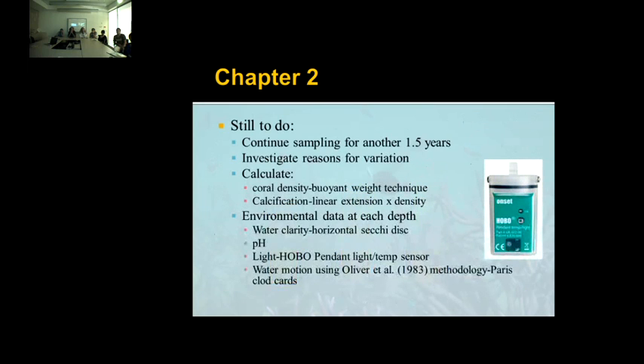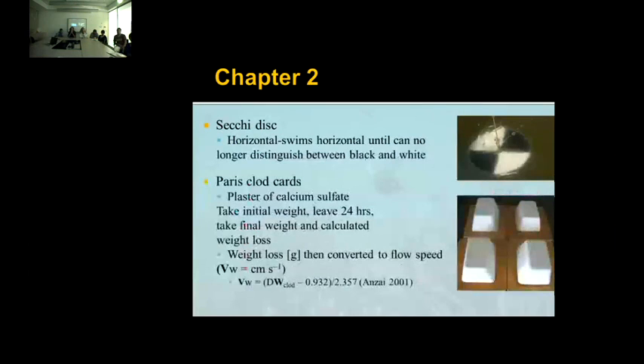I still have lots to do — we'll continue sampling for another year and a half and try to investigate some of the reasons for variation. For the collected corals, I can calculate coral density and then determine calcification rates. I'd also like to get environmental data at each depth: water clarity, pH and light sensors. For water motion, I'll use a method similar to Oliver's using plaster-of-Paris clod cards. For those unfamiliar, we'll use a Secchi disc to look at water clarity — one person holds the disc while the observer swims horizontally away until they can no longer distinguish the black and white sections, giving the Secchi distance. For plaster clod cards, it's calcium sulfate molded and fastened to a base on the reef for 24 hours; based on weight loss, you can convert to water flow speed.